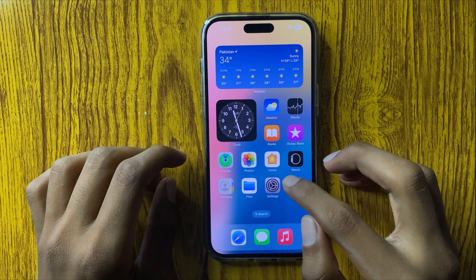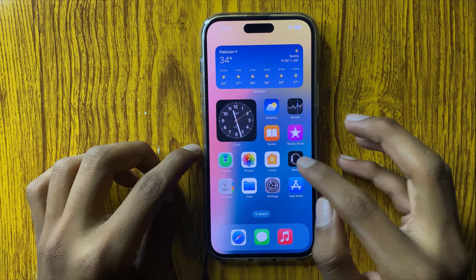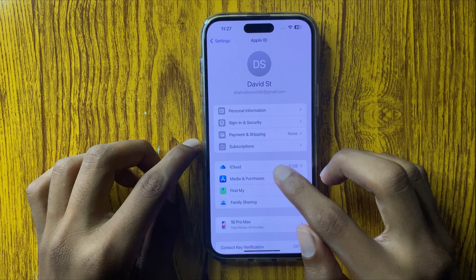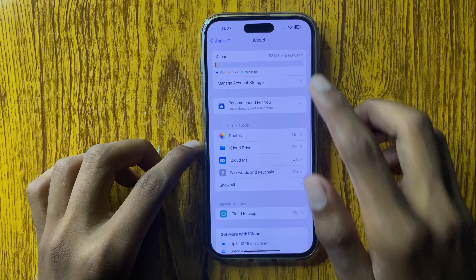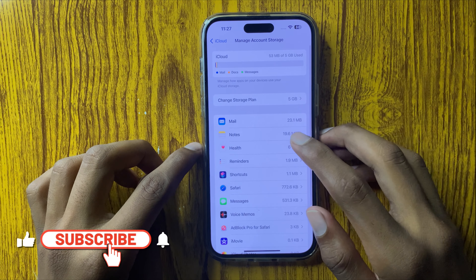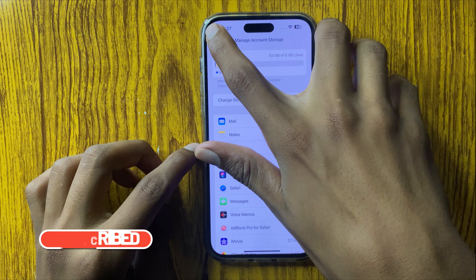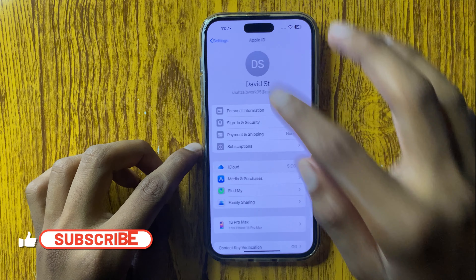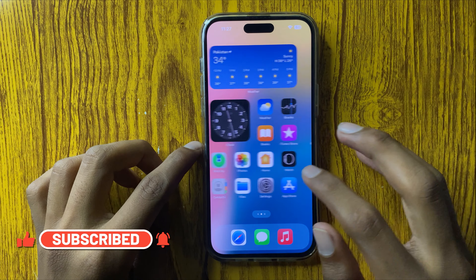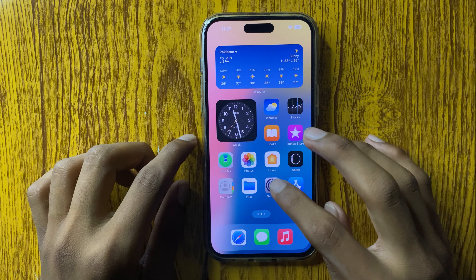If that doesn't work, check your iPhone storage or iCloud storage. Open Settings again, go to Apple ID and open iCloud. Check your iPhone storage — if the storage is full, remove some files to free up space. After removing some space, your problem will be fixed.